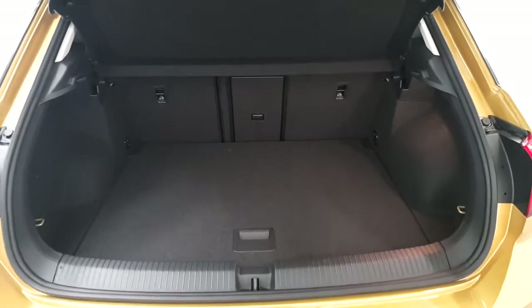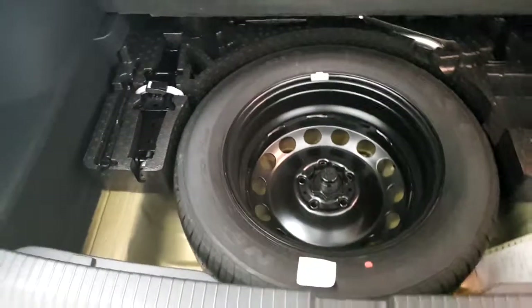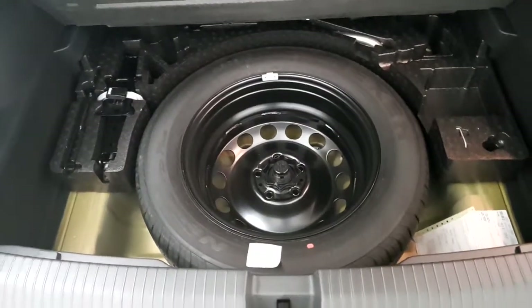The T-Roc features a larger boot with folding rear seats. It also comes with a full sized spare wheel and tool kit.